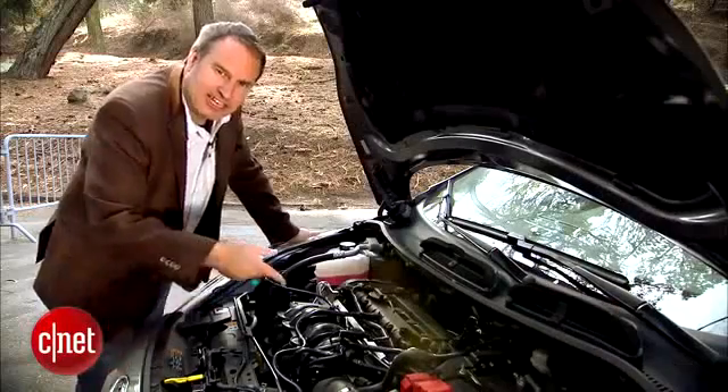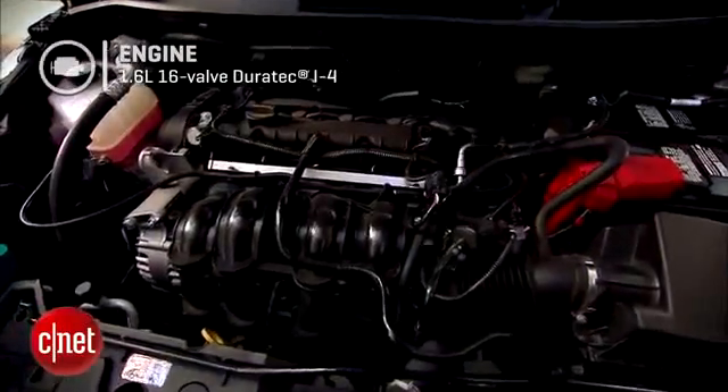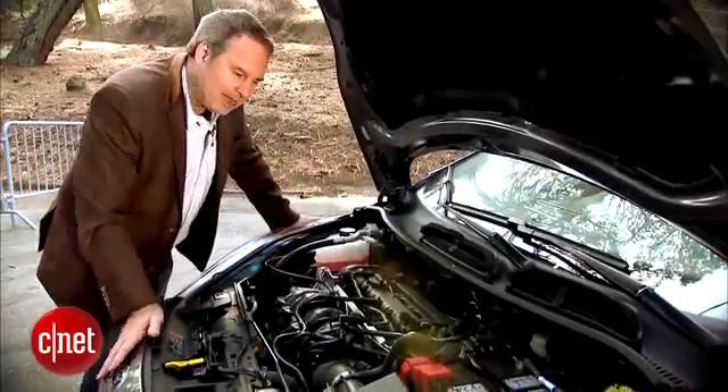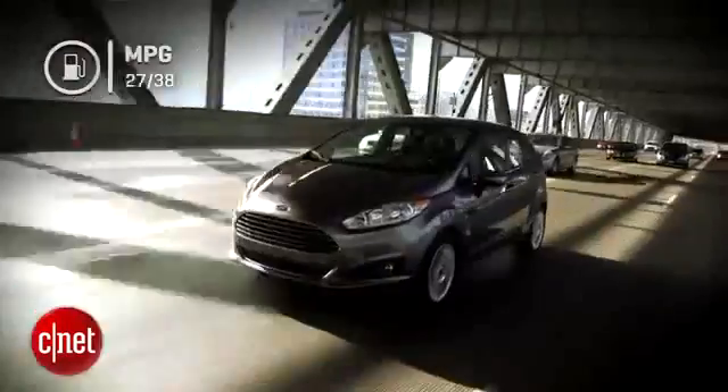Let's go under the hood and check the engine. This engine carries over from the previous model. It's a 1.6-liter four-cylinder that puts out only 120 horsepower and 112 pound-feet of torque. It's not all that special — all it's got is variable valve timing, not much else — but it gets this car 27 miles per gallon city and 38 miles per gallon highway.